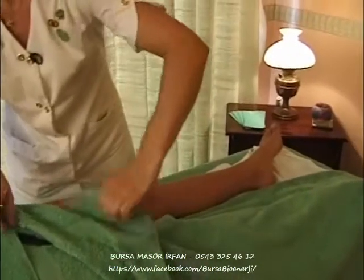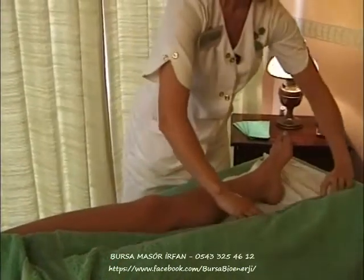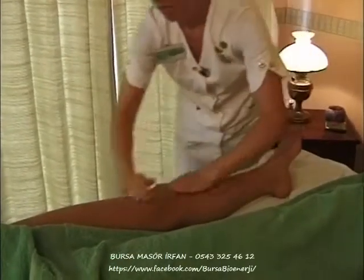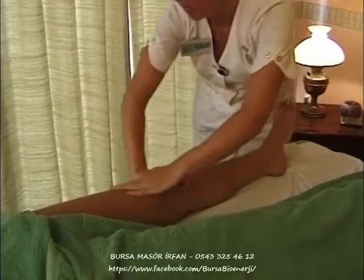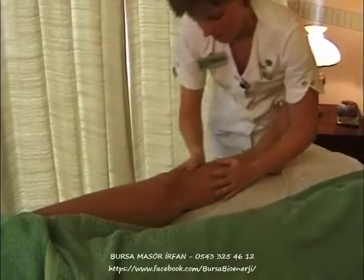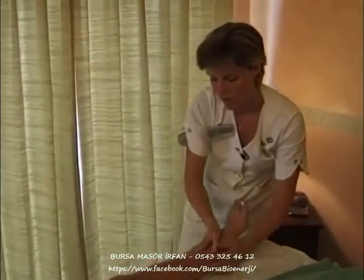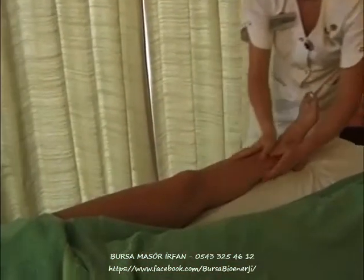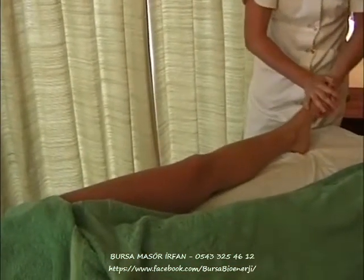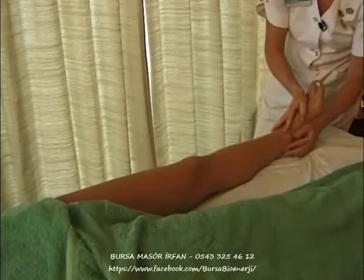Now moving on to the left leg, again only revealing the limb that needs to be massaged. Introducing myself to this side of the body with the effleurage movement, using plenty of oil. Otherwise the skin tends to stick to the hand and it will cause too much friction. A nice pull as you come down — firm upwards, lightly down, and then a little tug.